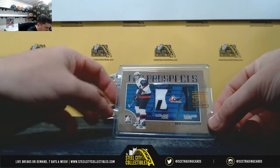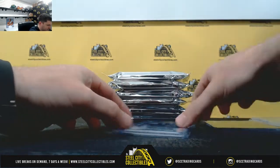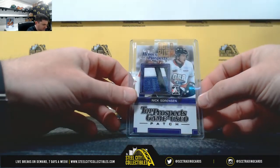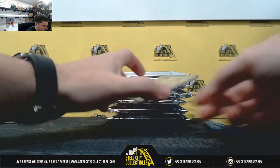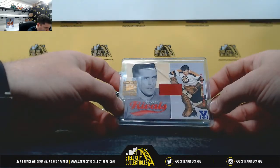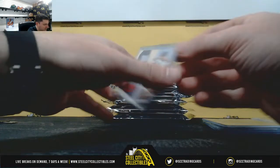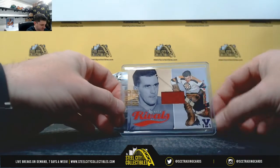Bob Sanguinetti dual patch. Nick Sorensen, nice jumbo patch. Frank Brumzik, 101.